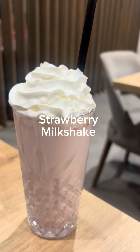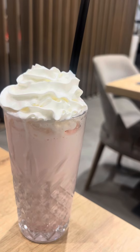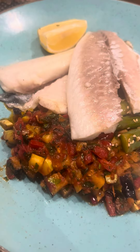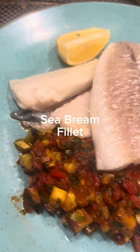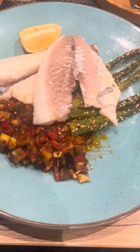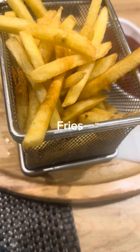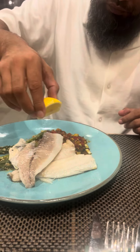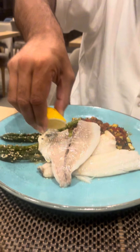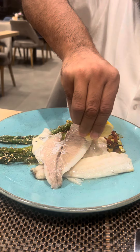Assalamu alaikum everyone, hope everyone is well. Alhamdulillah, I'm very good. This is the day three evening meal at my hotel on the Bosnia and Herzegovina tour — the last evening meal. Sea bream fillet with some fries. My wife didn't want to have any food; she just had a little bit from myself and a strawberry milkshake. Initial presentation-wise, it looks good.